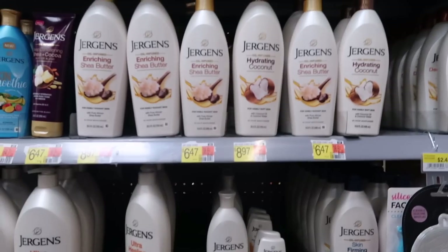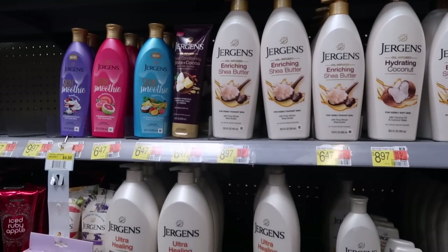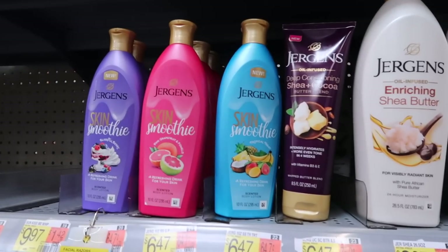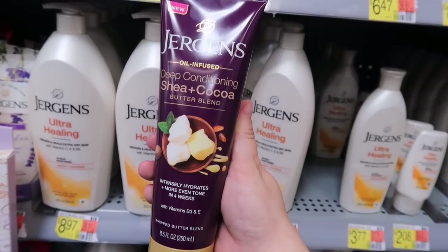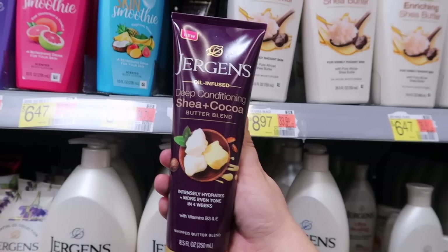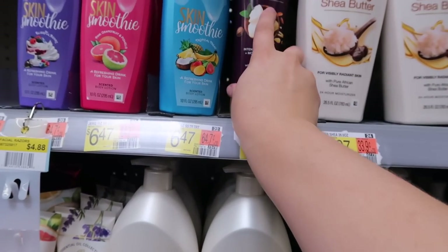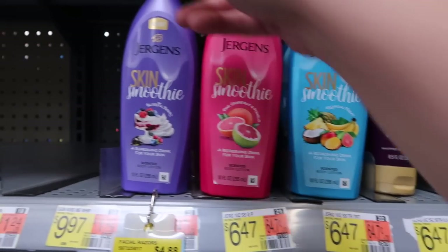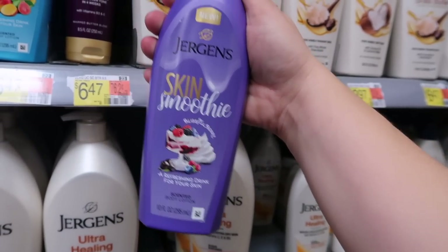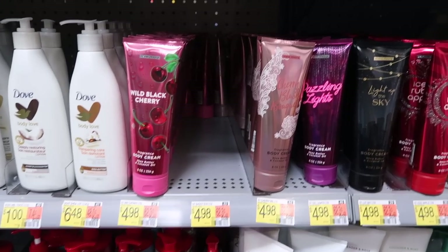Walmart has a bunch of new hygiene stuff that wasn't in my last video. Let's start with Jergens — they have a couple of new lotions. When I first saw this I almost thought it was a hair conditioner, but this is their deep conditioning shea and cocoa butter whipped butter blend, oil infused. It sounds amazing. It's $6.47. They also added another one to their Skin Smoothie line — this one smells so tropical — and now they have a Blissful Berry that's new, also $6.47.